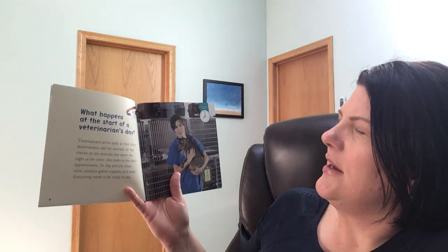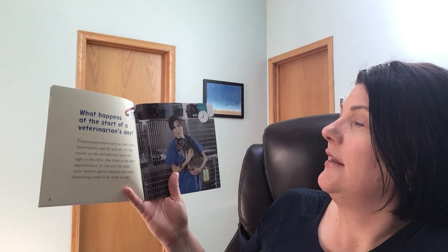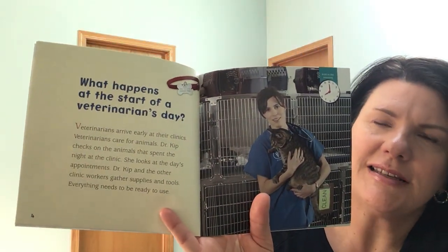What happens at the start of a veterinarian's day? Veterinarians arrive early at their clinics. Veterinarians care for animals. Dr. Kipp checks on the animals that spend the night at the clinic. She looks at the day's appointments. Dr. Kipp and the other clinic workers gather supplies and tools. Everything needs to be ready to use. The little icon up here says it's eight o'clock in the morning, so it's going to show us different times for the veterinarian's day.